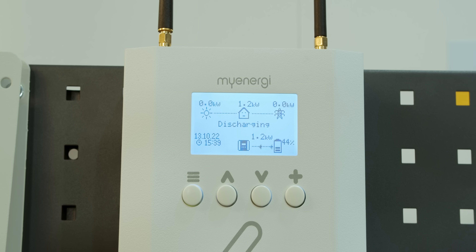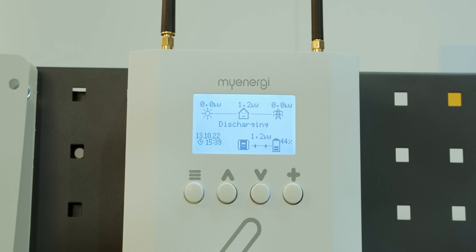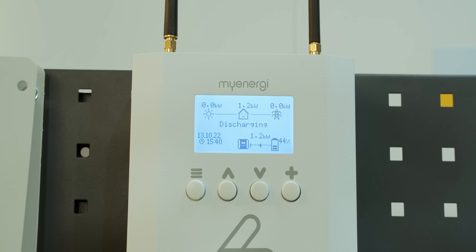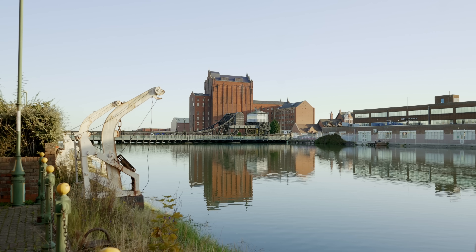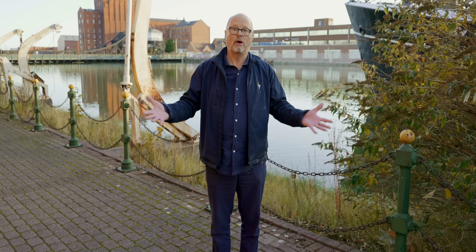We're trying to recruit several thousand customers to get that first Flexbeat cohort running and deliver some of these grid services. But this isn't just about gadgets and cool things in your house — even though all those linked together are really going to make a big difference to the whole community.